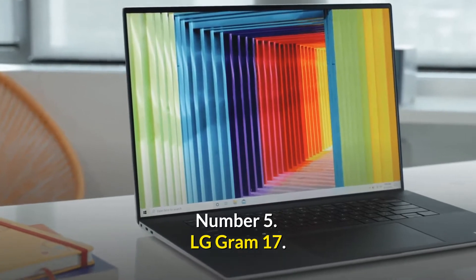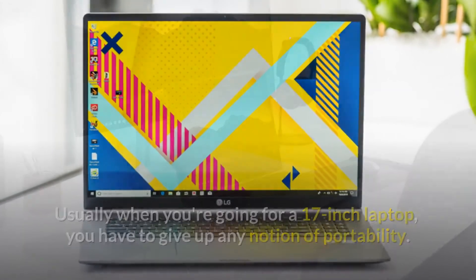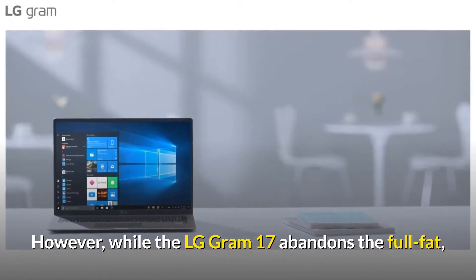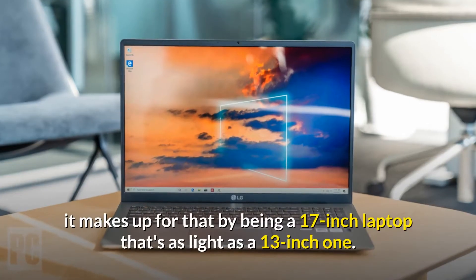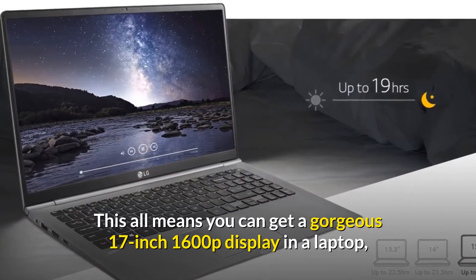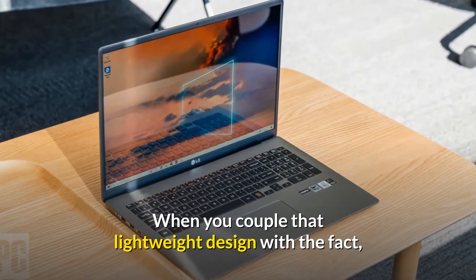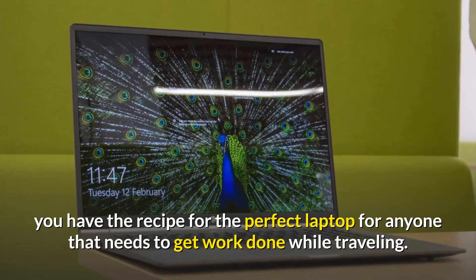Number 5: LG Gram 17. Usually when you're going for a 17-inch laptop, you have to give up any notion of portability — typically these are gigantic bulky things packed with the most powerful components to attract creative professionals. However, the LG Gram 17 uses Intel Ice Lake Ultrabook class chips, and makes up for that by being a 17-inch laptop that's as light as a 13-inch one, weighing just 2.98 pounds (1.35 kilograms), with a gorgeous 17-inch 1600p display. Coupled with battery life of more than 14 hours in testing, it's the perfect laptop for anyone that needs to get work done while traveling.